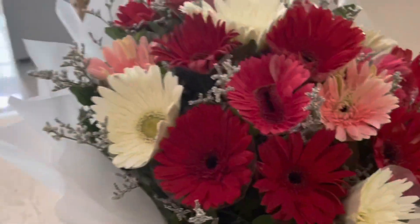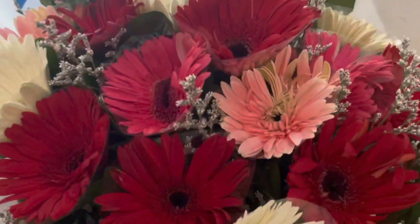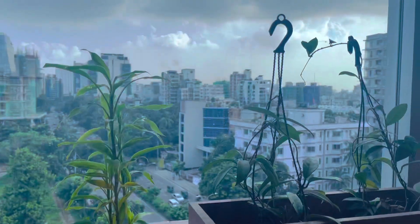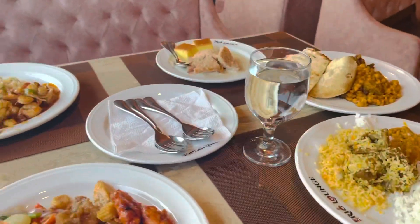Hey everyone, welcome back to my channel once again. There was a gift for this flower bucket. I told you that the first gift of September is the first day, so the birthday is one day. This was a gift for today. Today, we had a lunch date at our very beautiful rooftop restaurant.